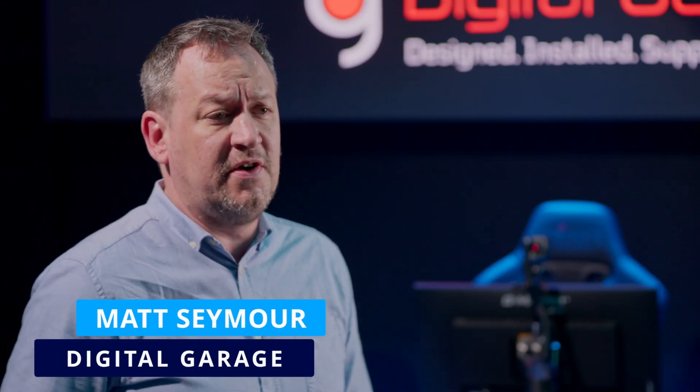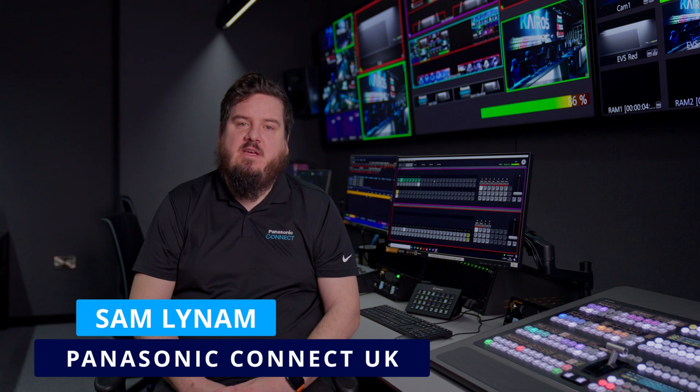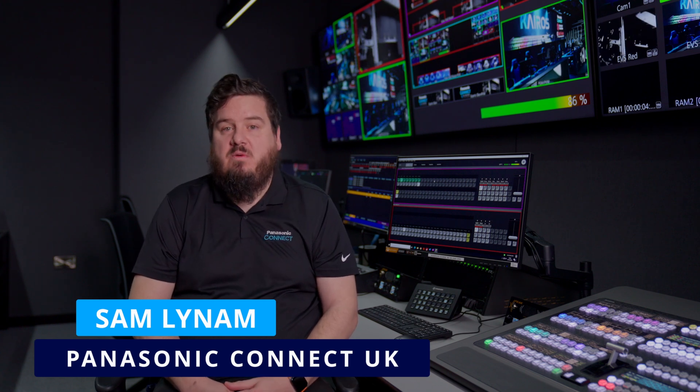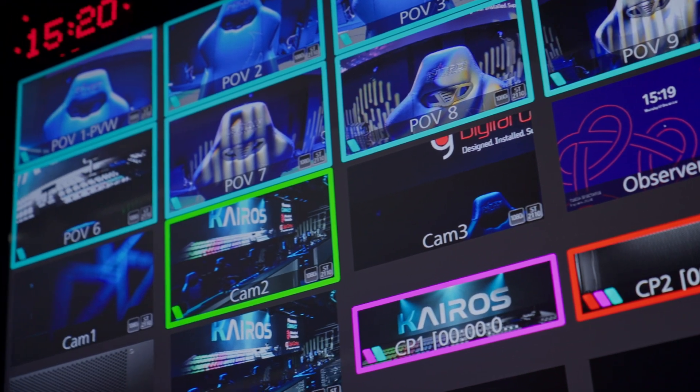The beauty of utilizing the Kyros in this environment is its resolution independence, so it allows us to distribute video signals of a variety of aspect ratios. We can mix and match inputs and outputs, taking in 1080p 50 with a 4K signal alongside a 1280x720 signal as well. All of this is frame synchronized within Kyros, allowing us to mix and match inputs and outputs of different sizes and different frequencies.